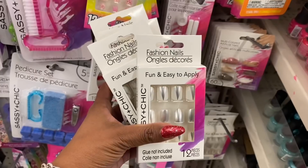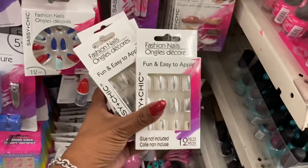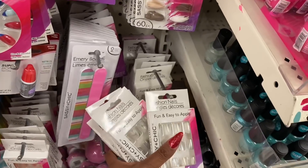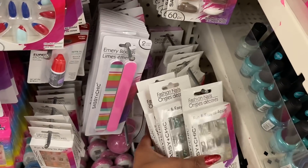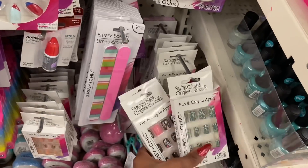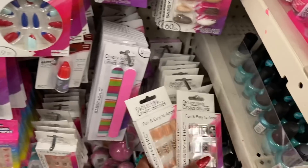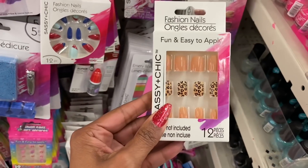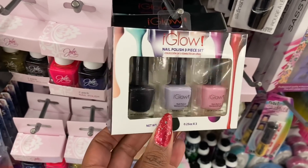Let's get started. These nails look new — they are by Sassy and Chic. They have the silver and white, the marble print, and this print as well.